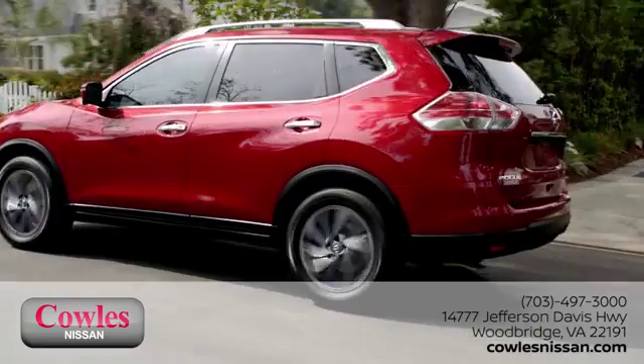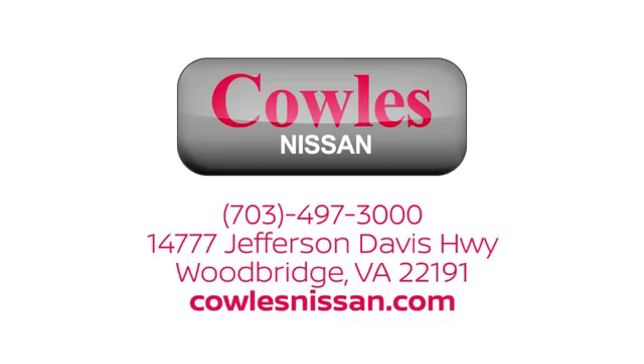We work hard to make owning a new vehicle easy, fun, and affordable. We're conveniently located at 14777 Jefferson Davis Highway in Woodbridge.